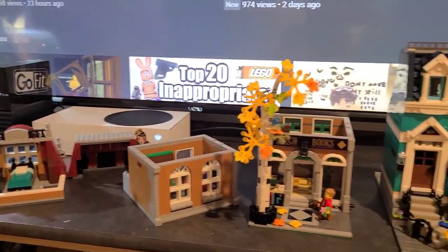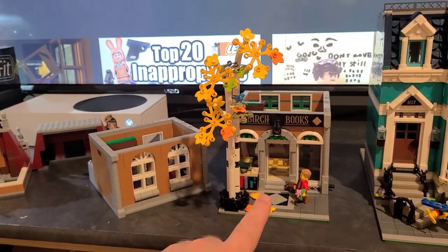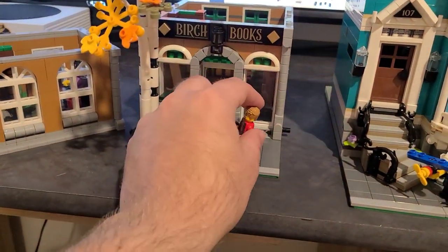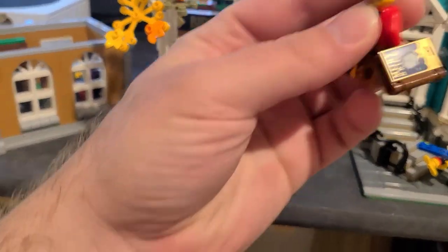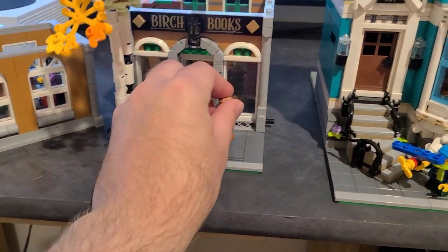Starting out with the bookstore — Birch Books — there's a birch tree out front that alludes to the name. There's a guy up front, kind of like on the front of the box, and he's got a book called 'Moby Brick' because Moby's all bricked up.